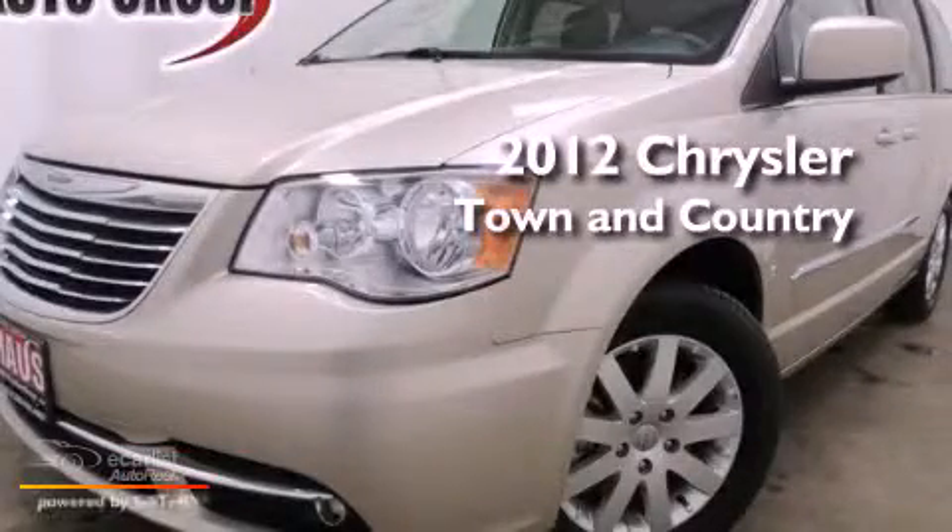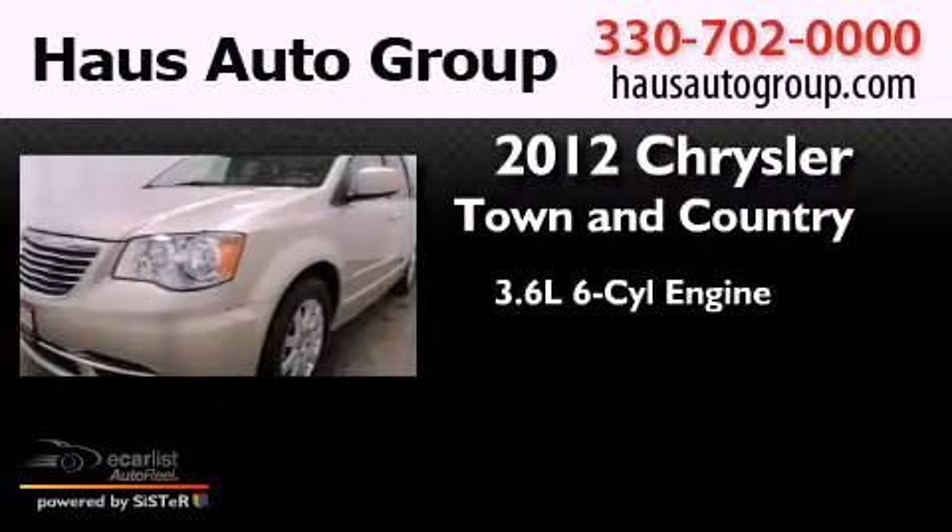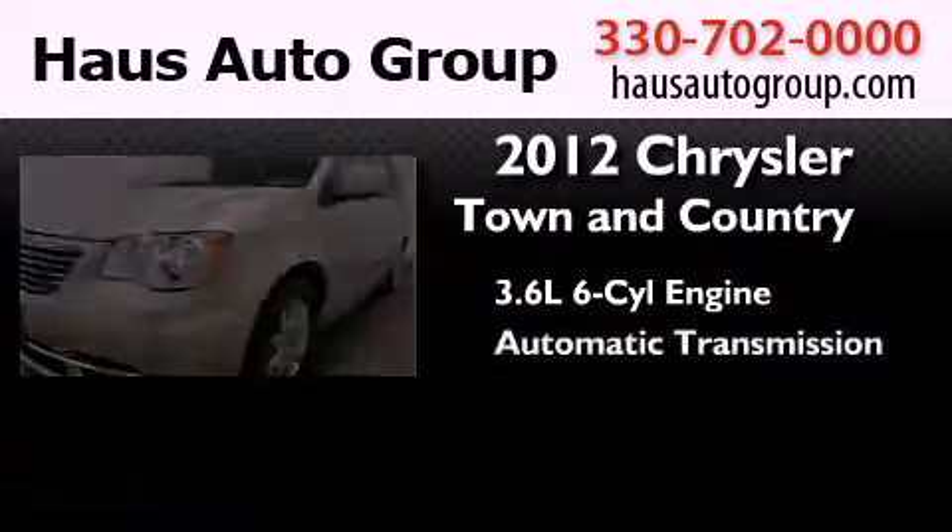This is a 2012 Chrysler Town & Country. It has a 3.6 liter 6-cylinder engine and an automatic transmission.